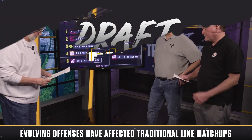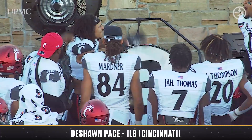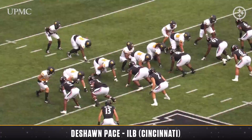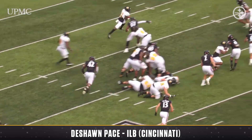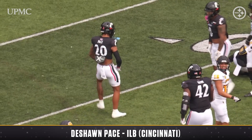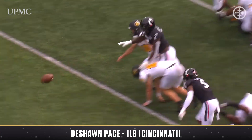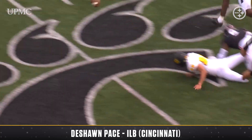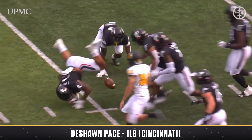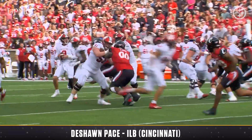Anybody beyond these five that caught your attention? Pace from Cincinnati is an interesting guy — another one of these 220-pound run-and-hit guys, but he rushes the passer really well. Super aggressive, really stands out on tape. He had a six-sack game when he was at Miami of Ohio as an inside linebacker, then transferred to Cincinnati last year: 137 tackles, 10 sacks, three forced fumbles. Just makes plays all over the place.